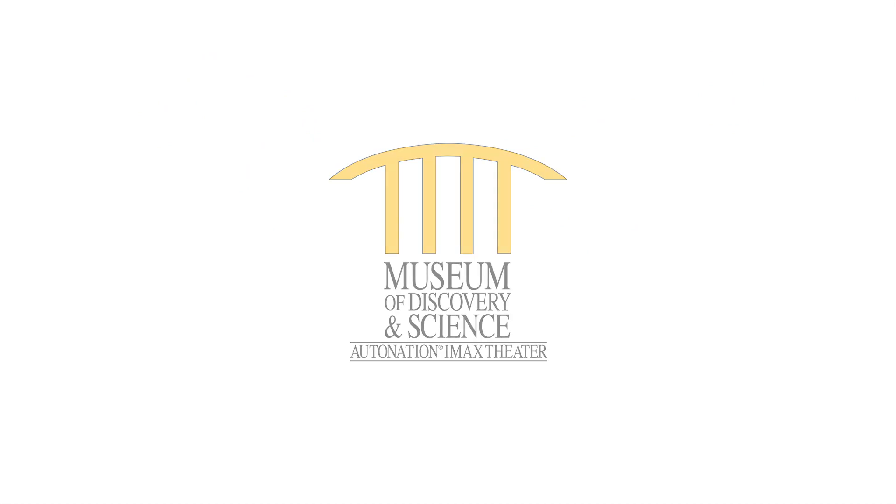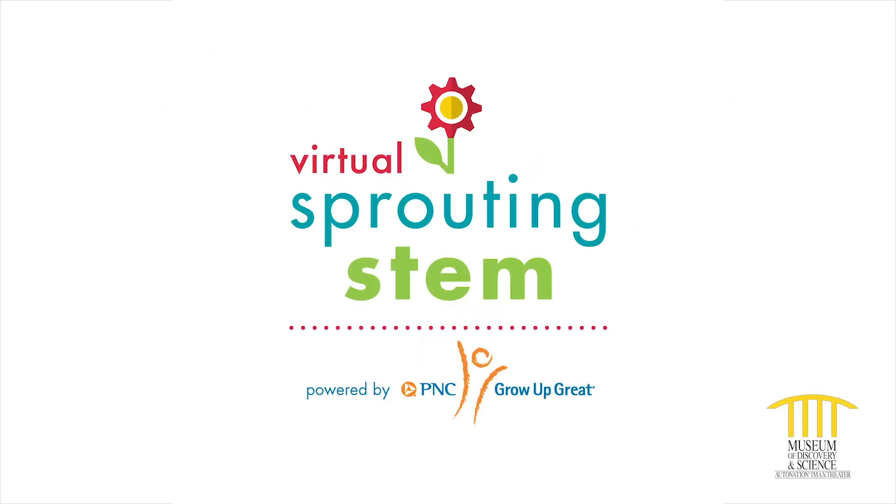Hey there, super scientists, and welcome to Virtual Sprouting STEM, powered by PNC's Grow Up Great.